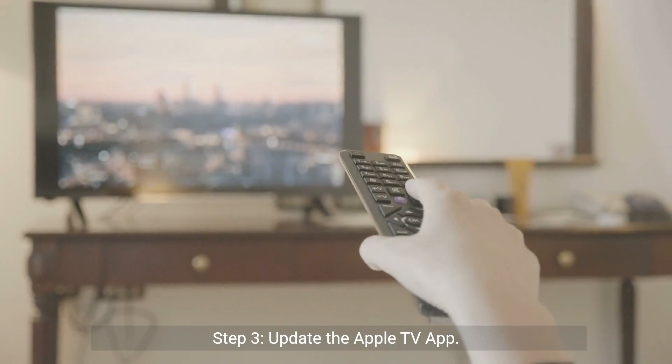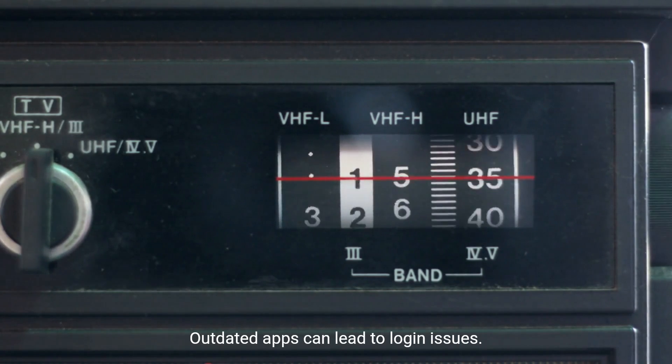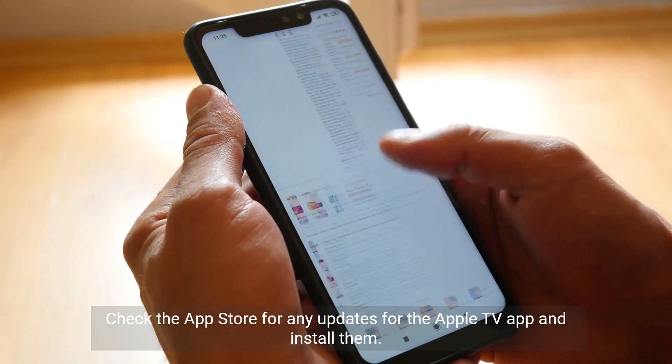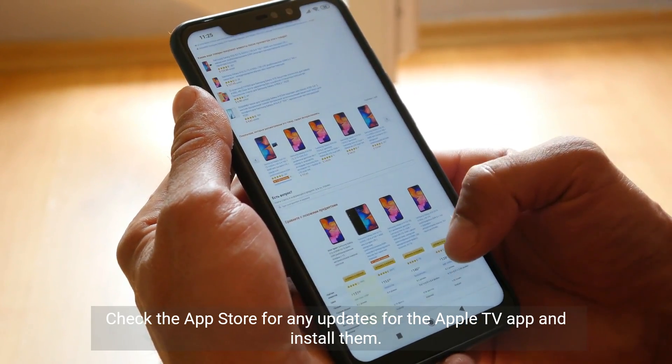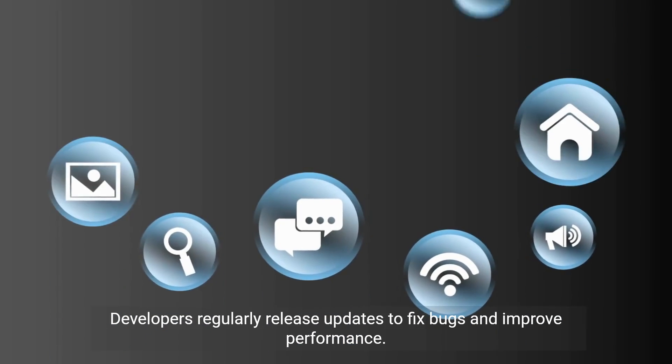Step 3: Update the Apple TV app. Outdated apps can lead to login issues. Check the App Store for any updates for the Apple TV app and install them. Developers regularly release updates to fix bugs and improve performance.